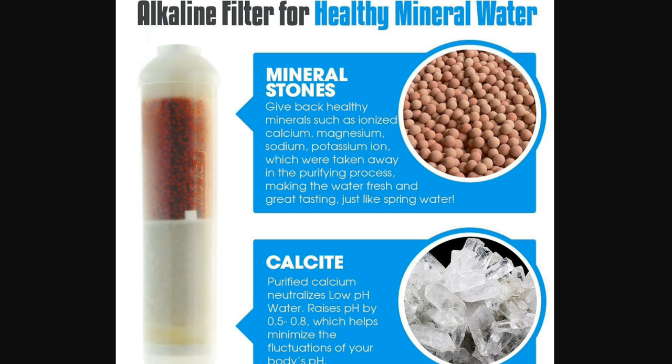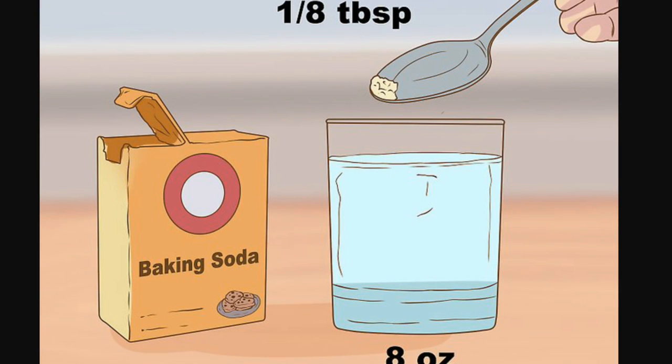Another method is using baking soda. Add one eighth teaspoon — about 600 milligrams — of baking soda to an 8-ounce glass of water. Baking soda has a high alkaline content, and when it mixes with water it increases the alkaline properties. Shake or stir the mixture vigorously to make sure the baking soda mixes thoroughly. If you are on a low-sodium diet, do not add baking soda to your water, as baking soda is high in sodium.